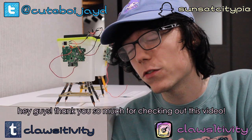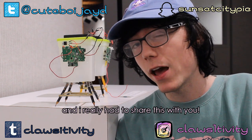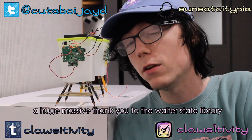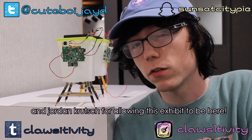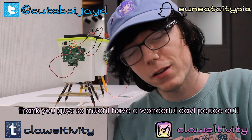Hey guys, thank you so much for checking out this video. I know I usually don't make things like this, but I saw this passing by and I really had to share it with you. A huge, massive thank you to the Wall Street State Library and Jordan Crutch for allowing this exhibit to be here. Thank you guys so much for watching. Peace out.